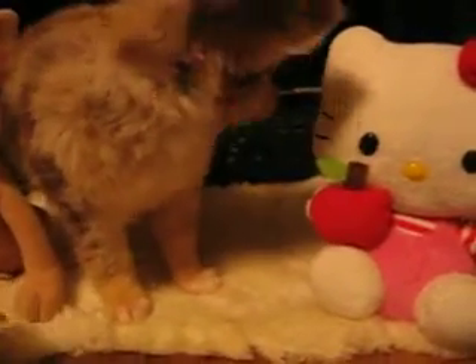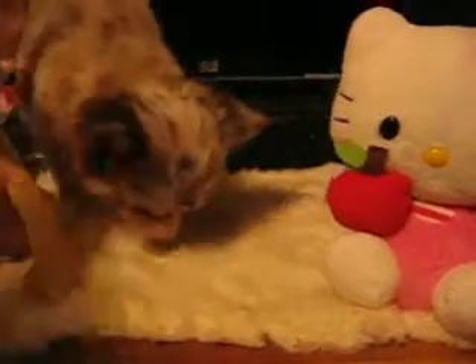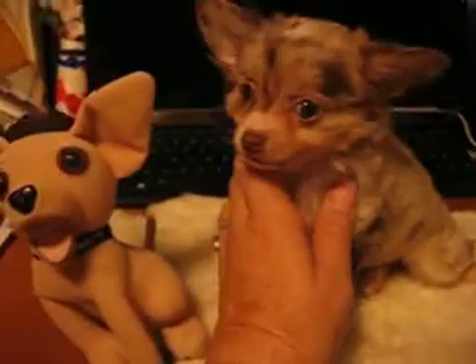This is Chocolate Sprinkles and she just had a bath. She's 10 weeks old and she's just about a pound and a half. I'm trying to take a little video of her to show how pretty she is. That's a Taco Bell dog right there.